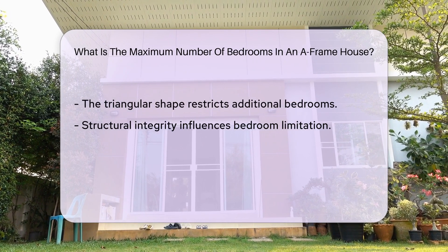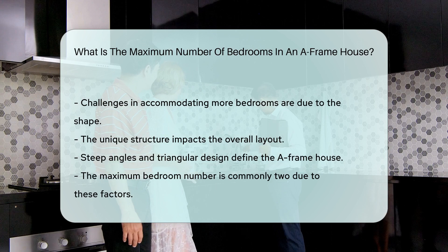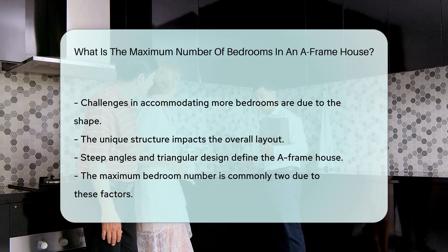This limitation is influenced by the triangular shape of the house, which can pose challenges in accommodating additional bedrooms while maintaining the integrity of the structure.